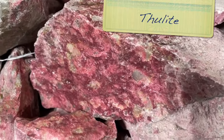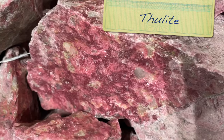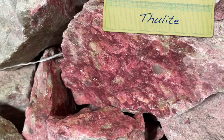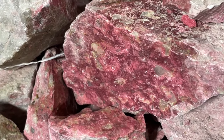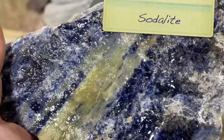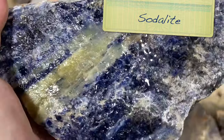Look at the color there. This is Thulite from Norway. The color is just fantastic. Anybody like some Thulite? I really like this stuff.